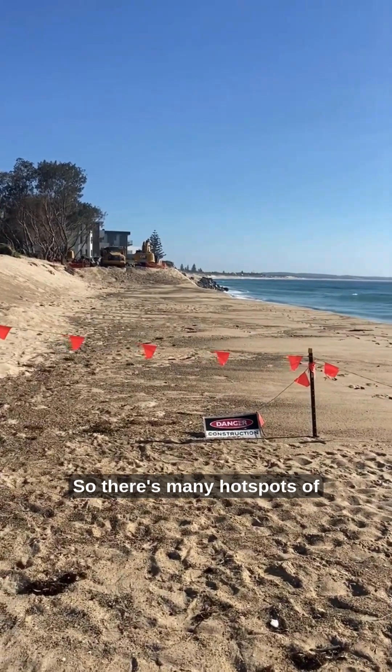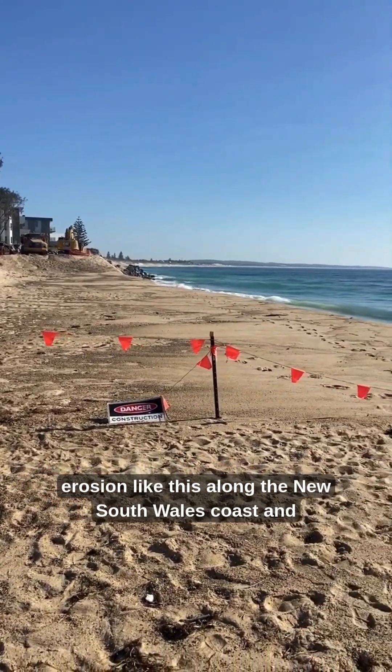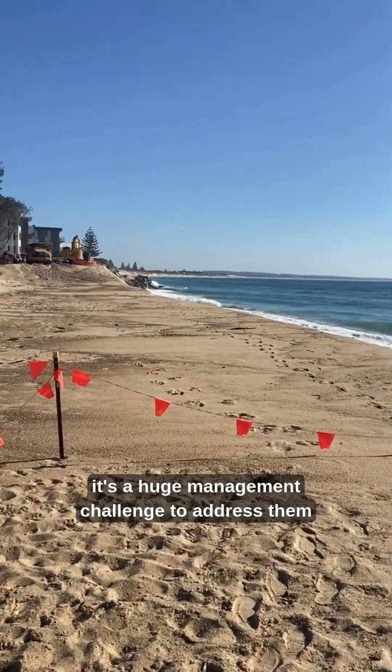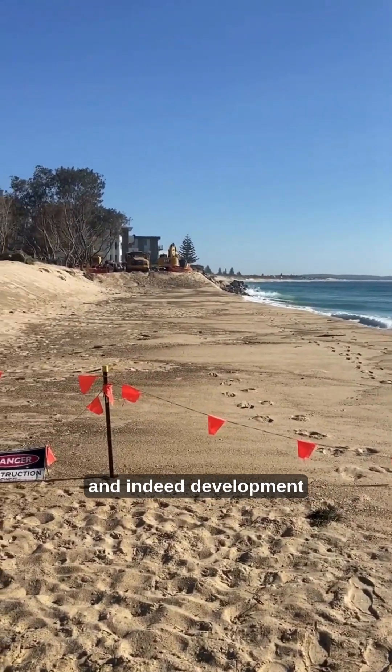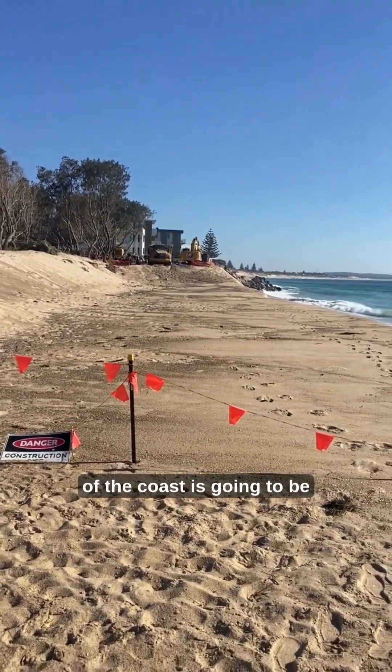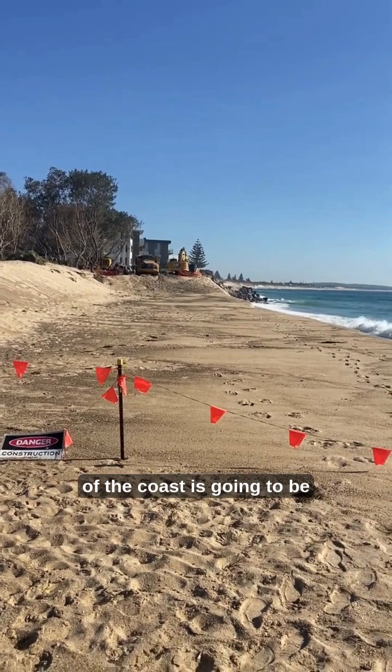There are many hot spots of erosion like this along the New South Wales coast, and it's a huge management challenge to address them. Indeed, development like this in such a dynamic area of the coast is going to be problematic.